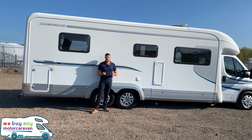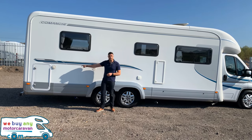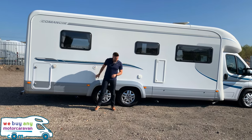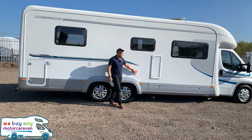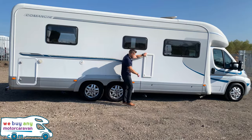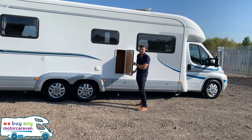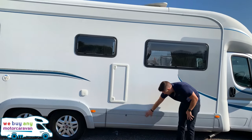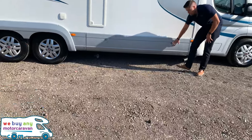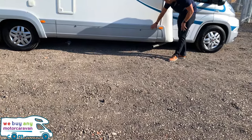It's been kept really well, which you'd expect for around 12,000 miles. On this side we've got the other garage door, water inlet, and then the external shower point. There's also a nice little storage locker here, and then below we have a half-length storage locker as well.